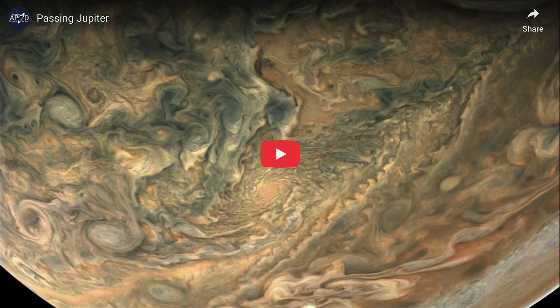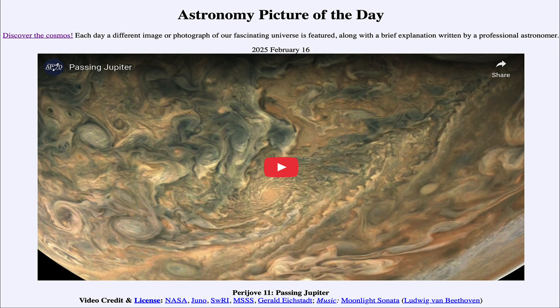So that was our picture of the day for February 16th of 2025, titled Perijove 11, Passing Jupiter. We'll be back again tomorrow for the next picture, previewed to be Big Cloud, so we'll see what that is about tomorrow. Until then, have a great day everyone, and I will see you in class.